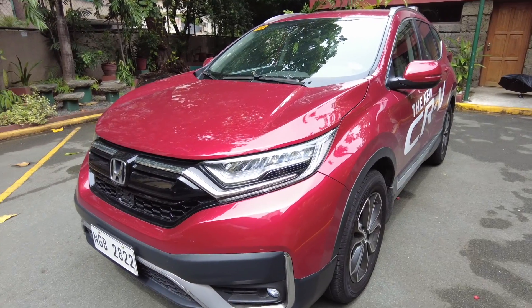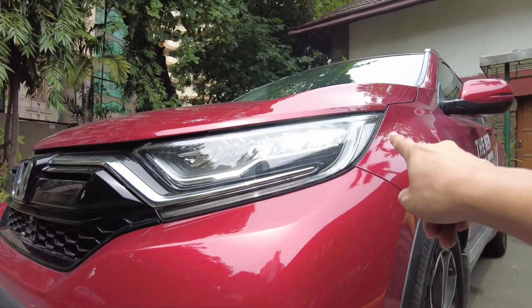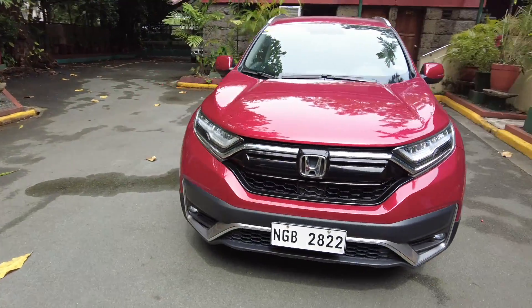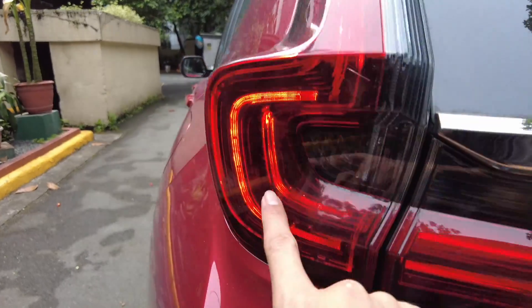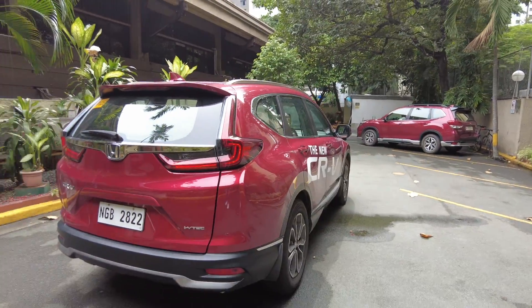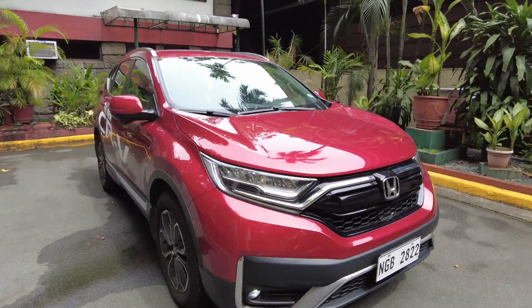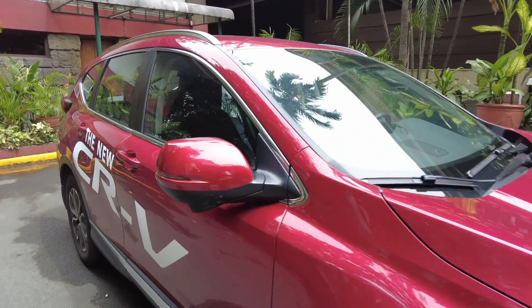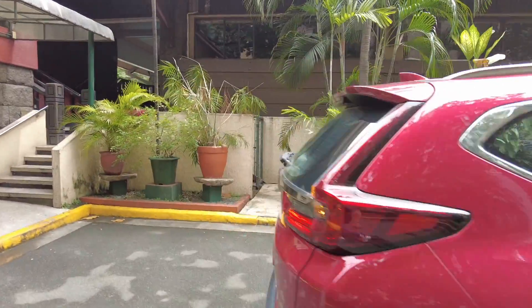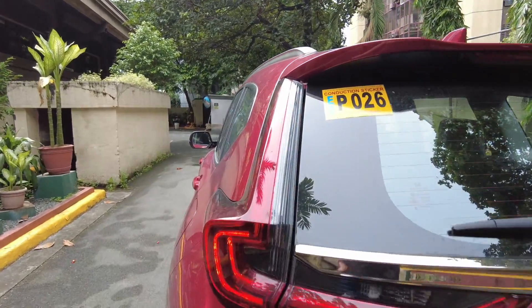This is what the CR-V looks like with all the lights on — every light is in LED. The daytime running light and also the fog lamp are all in nice LED. This is the park light of the Honda CR-V, and this is what the turn signals look like — full LEDs including the turn signal here in the side mirror. From the back it looks fantastic, really futuristic, and those LED lamps are great.